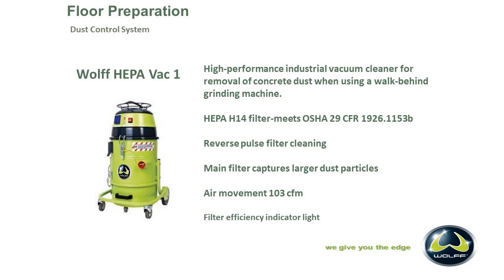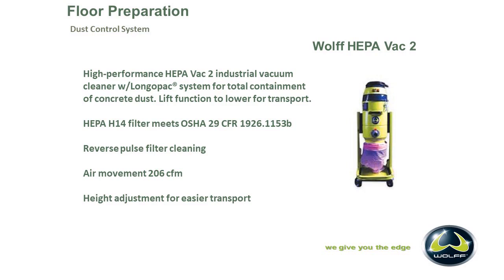The HEPAVAC 2 meets all the same standards as the HEPAVAC 1, but it has dual motors — that's why it's the HEPA 2. Adding that additional motor adds another 103 CFM, pushing it up to 260 CFM. It has the Lungo bagging system on the bottom of it. This unit is height adjustable, so it can move up and down when you're moving it around. I tend to lower it when putting it in my van so it's not as top-heavy, lowering the center of gravity so it's not moving around.